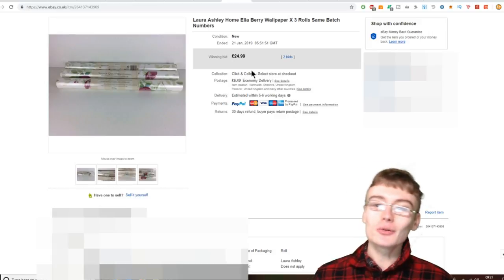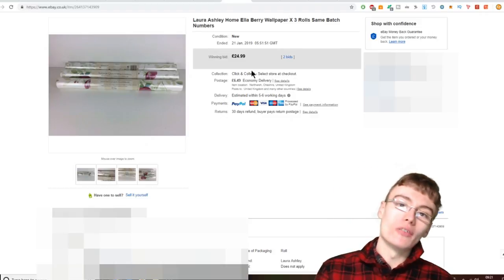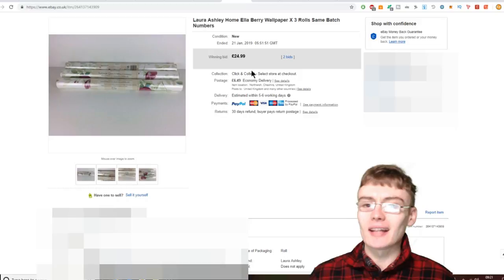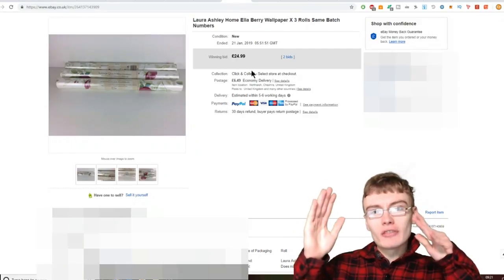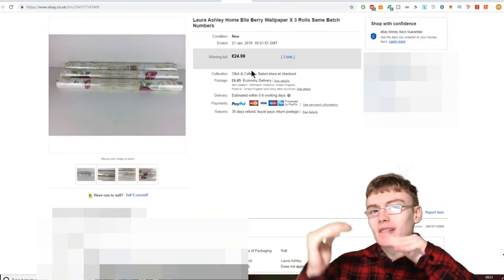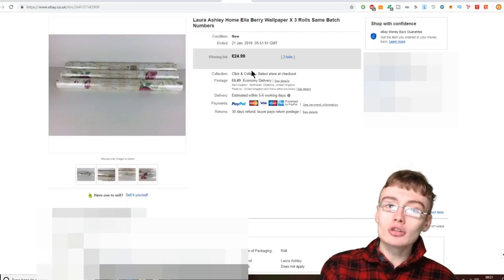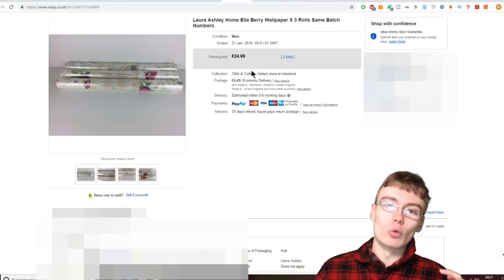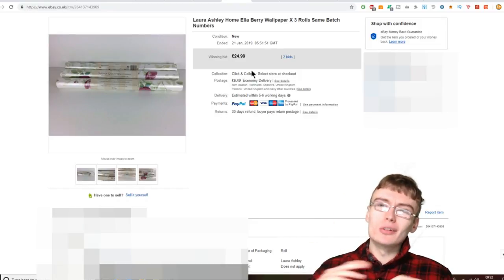Next we've got some Laura Ashley wallpaper — this is the Ella Berry wallpaper, three rolls, all the same batch number. Be careful when you're getting Laura Ashley wallpaper: make sure they're the same batch. I think if it isn't the same batch, the colour or pattern doesn't match up right. You can get different batch numbers and sell them by individual roll — depending on the pattern, your Laura Ashley wallpaper goes anywhere from about £12.99 up to maybe £20 per roll.